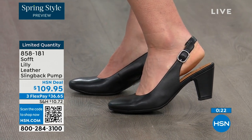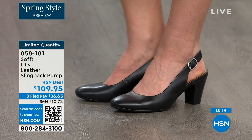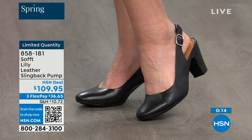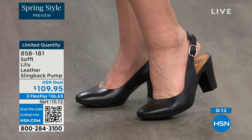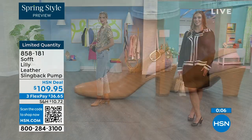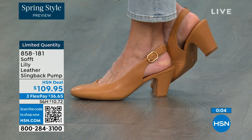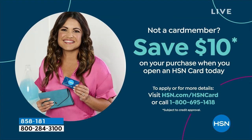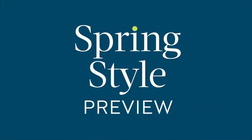You can shop for these — our quantity is very limited. 858-181 is the item number. If you want them and you're thinking it's a good price for a shoe you're going to wear all the time, we can make it better. If you're getting a brand new HSN card and you're approved, you can take $10 off your first purchase, which would make those shoes under $100.